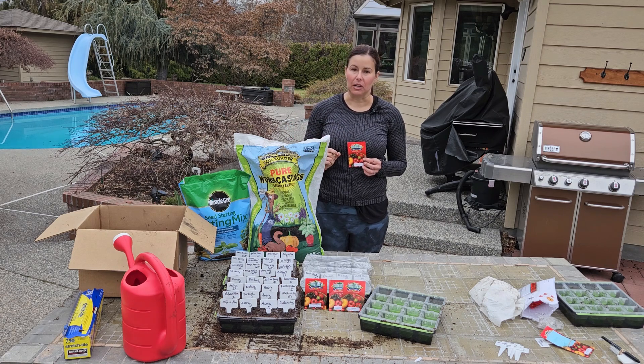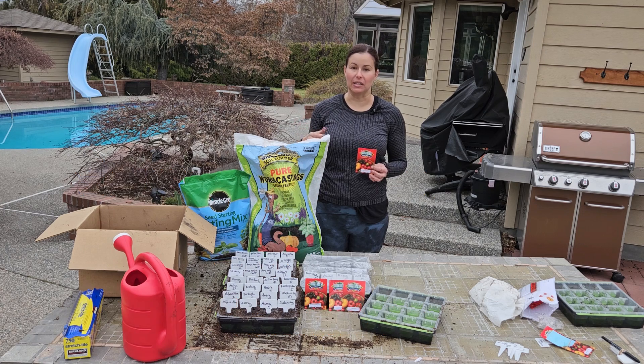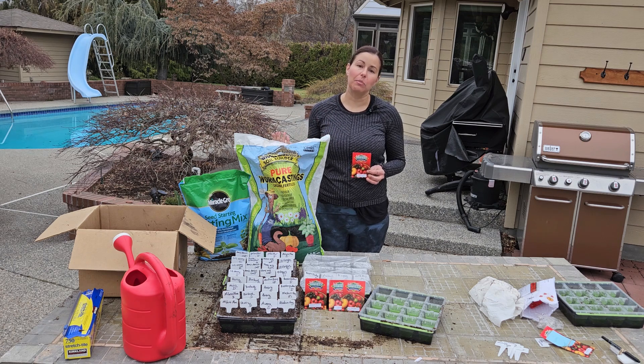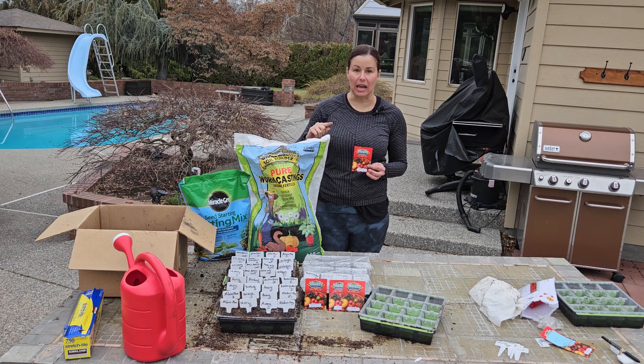I grow determinate tomatoes as my saucy tomatoes — stuff I might make tomato sauce or soup bases out of. I also dehydrate some of those tomatoes and use them as additives to soups or as a tomato paste later on. Determinate plants are wonderful because they're not going to grow very tall, and they give you a bunch of tomatoes all at one time. You're going to get a huge burst of production and then the plant's going to die. But that's okay because I can either replant tomatoes again in that area using successive planting, or plant something different once I've done my big harvest.